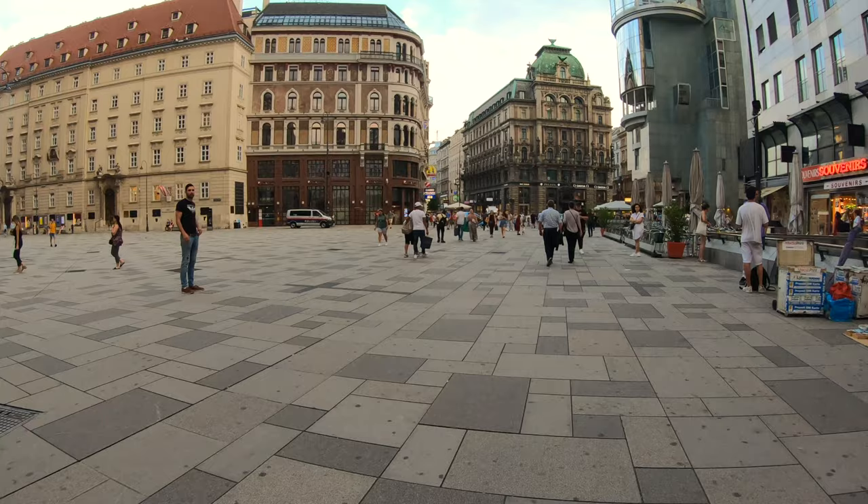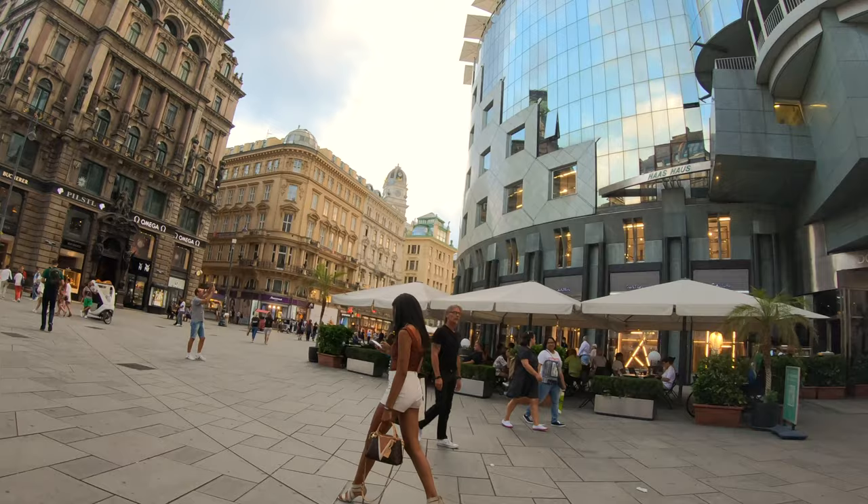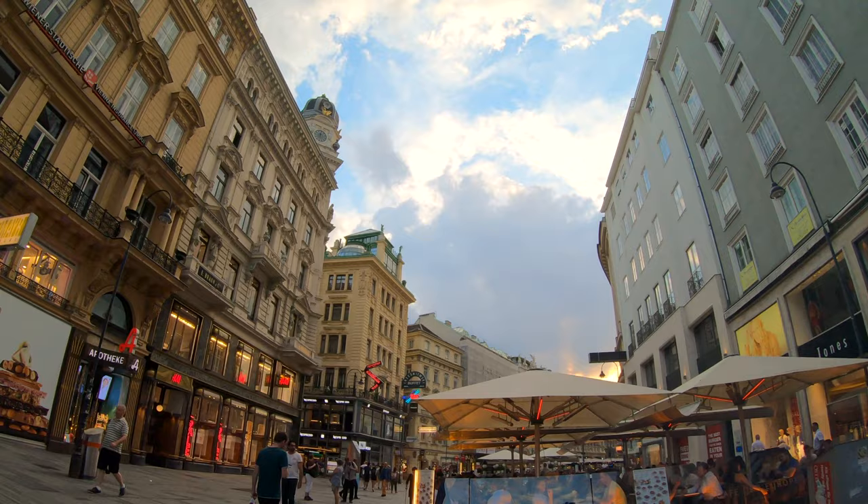Stroll around Stevens Square with its many shops, cafes and restaurants. This area is always busy and admittedly a bit touristy, but it's nevertheless very impressive. A walk along the pedestrian zone of Vienna's first district, the Innere Stadt, leads you to our next destination, the Hofburg Palace.